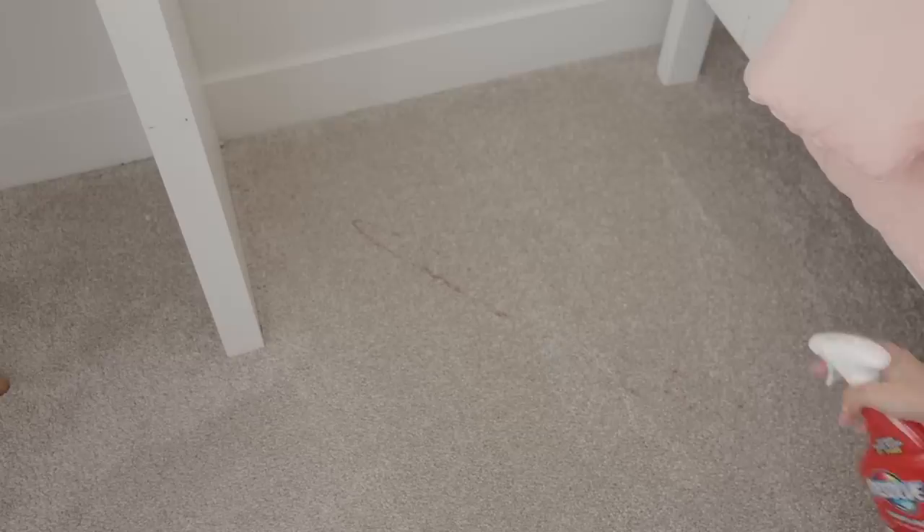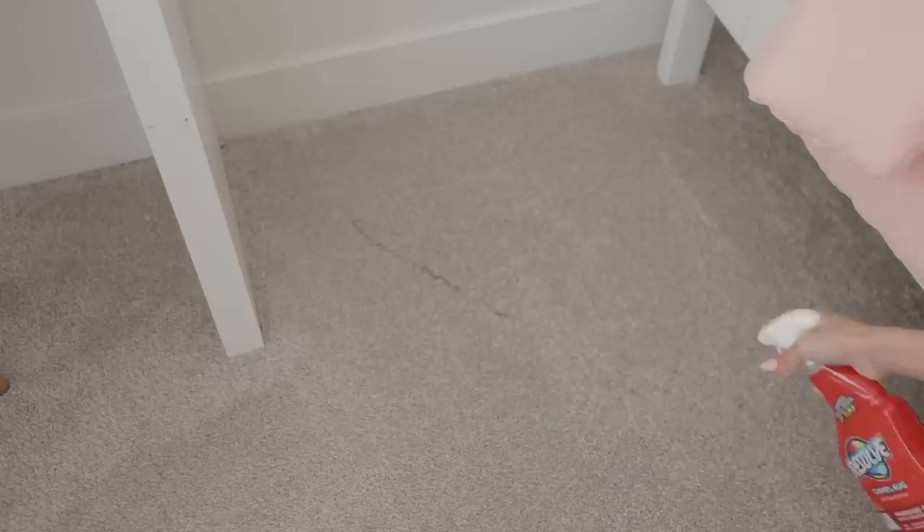And of course this girl has glitter glue all over the carpet. I don't think I can peel it off, so I'm just going to try to scrub it off with the carpet cleaner.